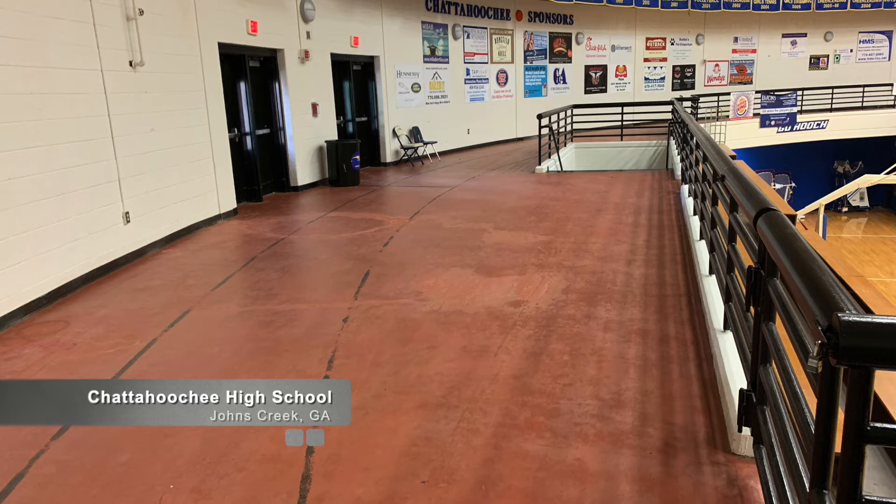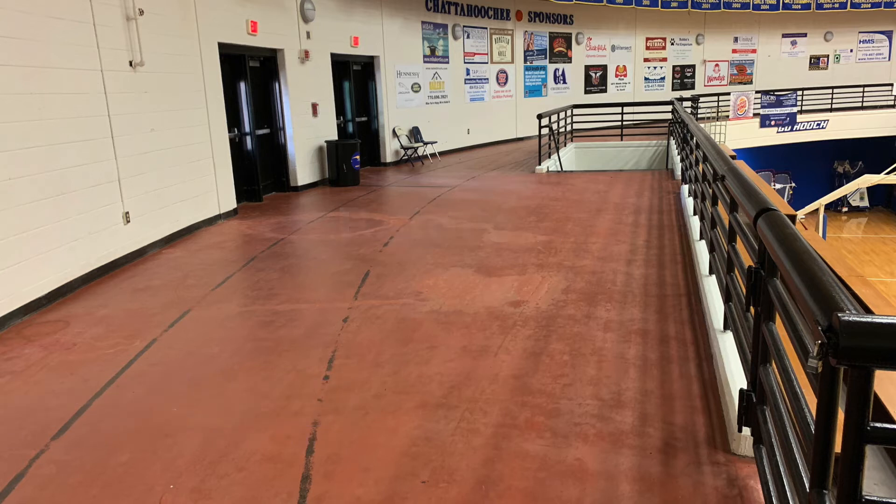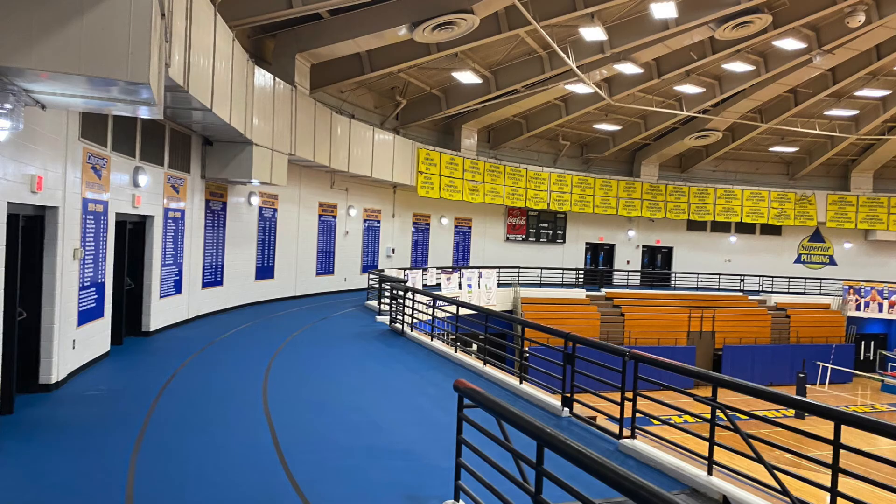The mezzanine level running track at Fulton County, Georgia's Chattahoochee High School did not wear out, but school officials were convinced it had uglied out, and that's why they called Covington.